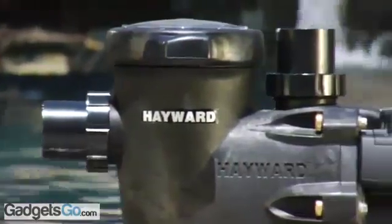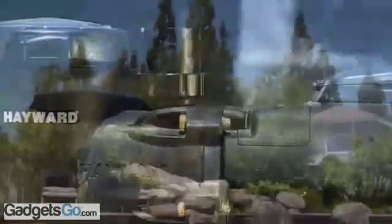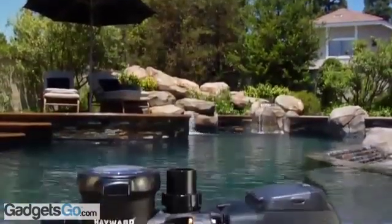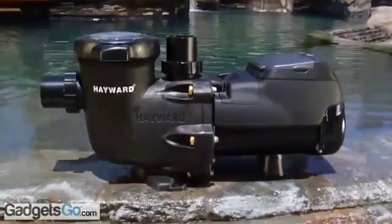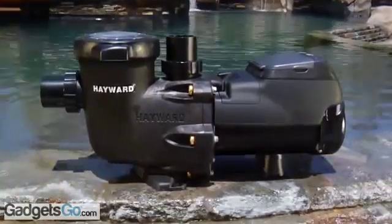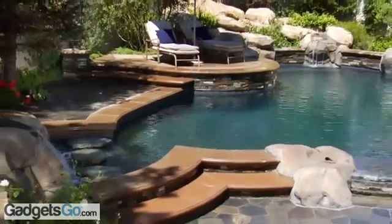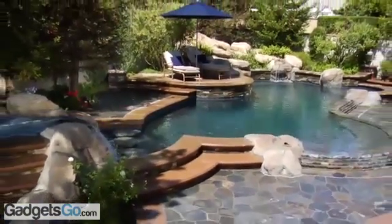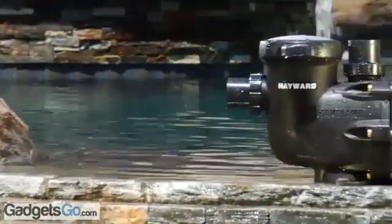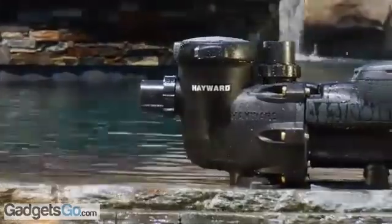The EcoStar SVRS model features an integrated safety vacuum release system to help prevent suction entrapment. It requires no additional devices, plumbing, or wiring, and meets or exceeds all relevant SVRS standards as required by the Virginia Graham Baker Pool and Spa Safety Act, as well as similar state and local requirements.